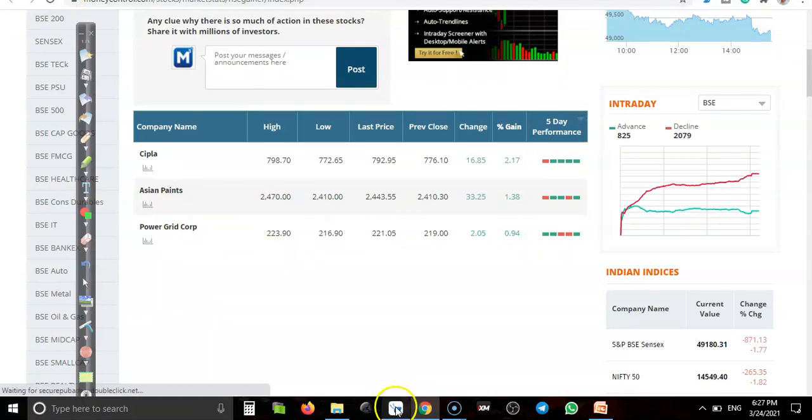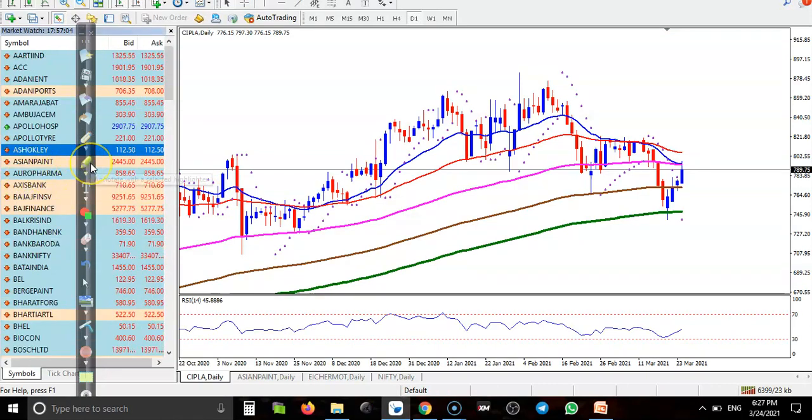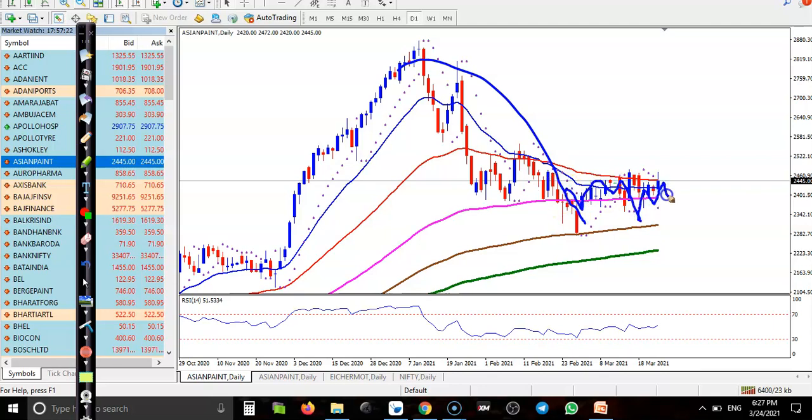Next is Asian Paints. Here you can see price dropped — this is a correction or a Fibonacci retracement. Right now price is running sideways in this area and is still running below the 50 exponential moving average. We need a breakout to buy.